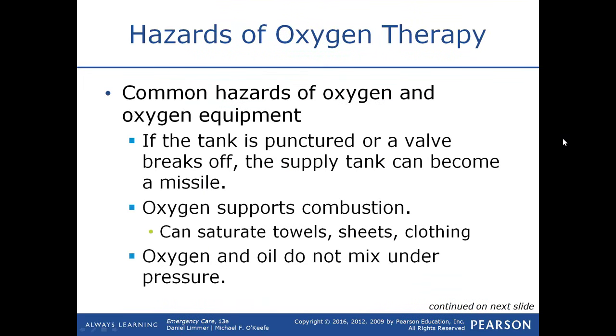Hazards of oxygen therapy include: if a tank is punctured or the valve or yoke breaks off, it can become a missile. Oxygen supports combustion and can saturate towels, sheets, and clothing — if a spark occurs, they can ignite very easily. Oxygen and oil do not mix under pressure, which is why you should avoid any oil around the yoke and pin indexing system.